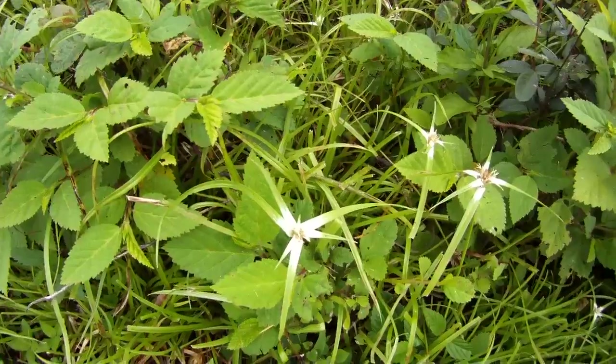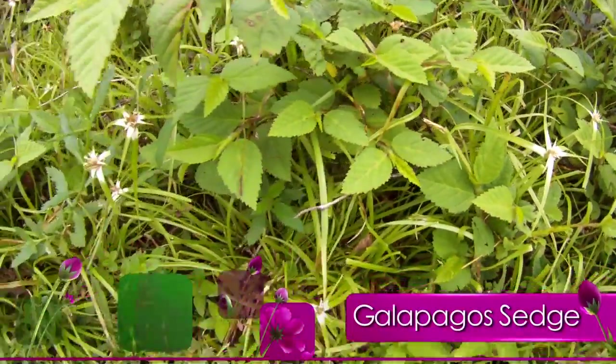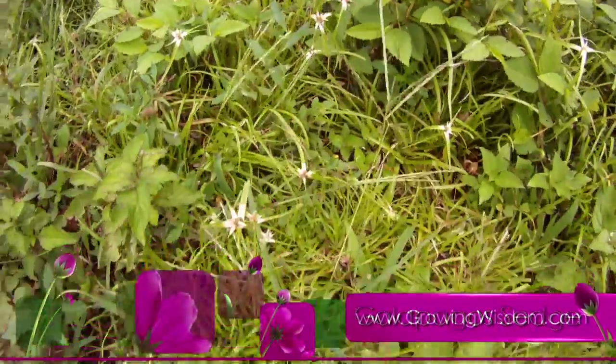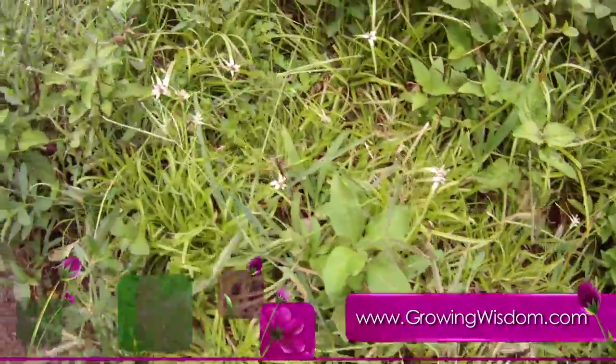We also had the Galapagos sedge — nice and thick. I'm trying to get folks to use sedge lawns around these parts as a replacement for grass. This was just growing naturally and you can see how thick it was, blotting out the weeds. That's why it makes a great lawn alternative as well.